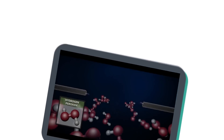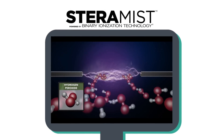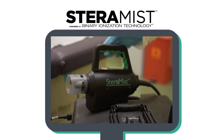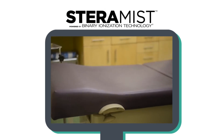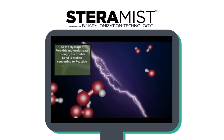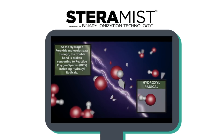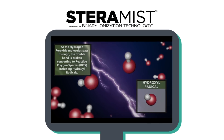Here's how it works. Number one: BIT is a patented, two-step process that activates and ionizes a 7.8% hydrogen peroxide solution after it passes through a cold plasma arc. Number two: this process produces a fine mist called ionized hydrogen peroxide, or IHP, which contains a high concentration of reactive oxygen species, or ROS. Number three: consisting mostly of hydroxyl radicals, ROS damages and disrupts the cell wall of pathogenic organisms through oxidation of proteins, carbohydrates, and lipids.